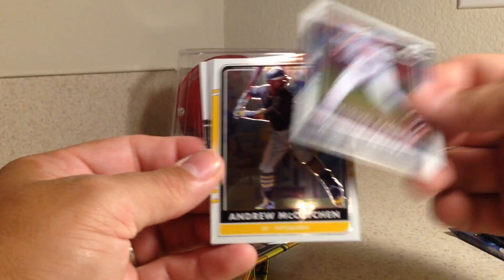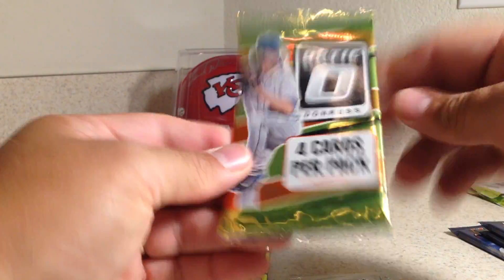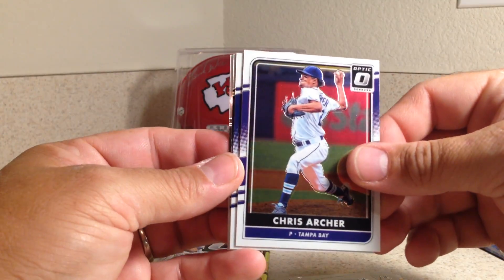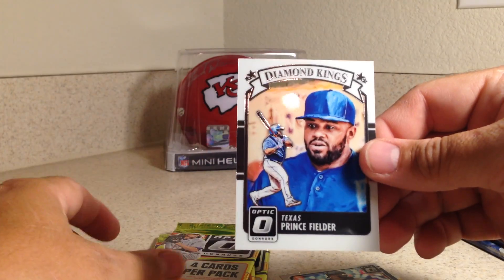Miguel Cabrera, Andrew McCutcheon, Yadier Molina Diamond Kings Refractor, and Brian Dozier. Next pack — we've got Chris Archer, Carlos Correa, Brian McCann Refractor, and Prince Fielder Dime Kings.